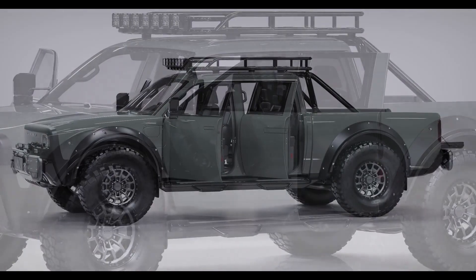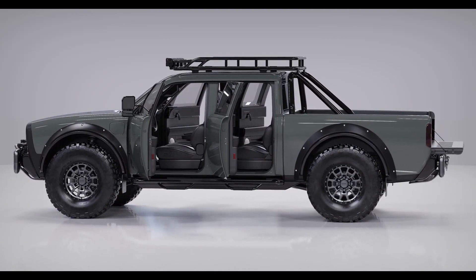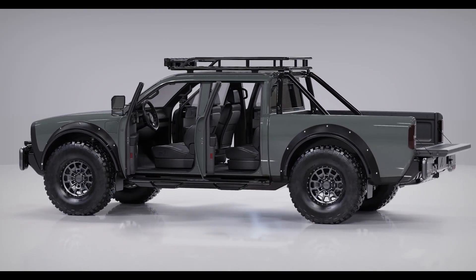You can now make an online reservation for the Superwolf by going to alphamotorinc.com, where you will find a selection for the Superwolf electric truck. Thank you.